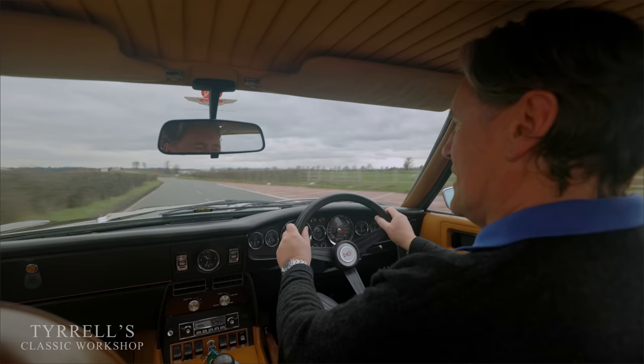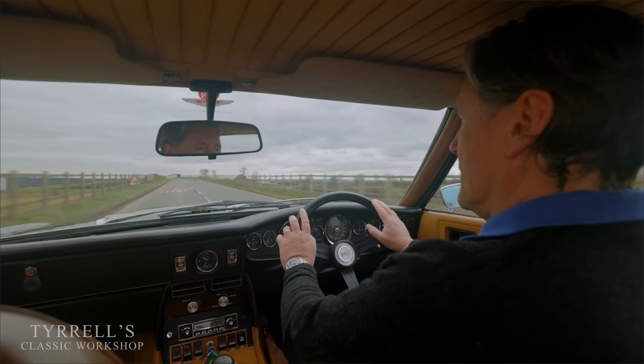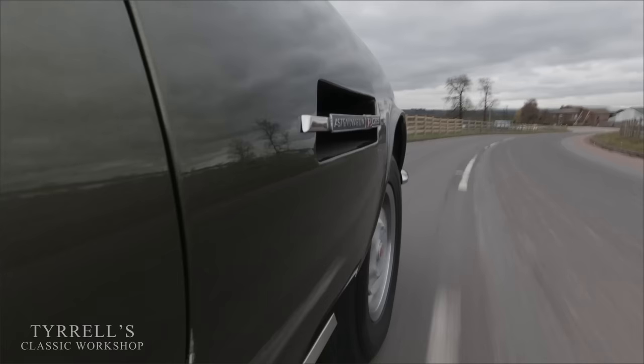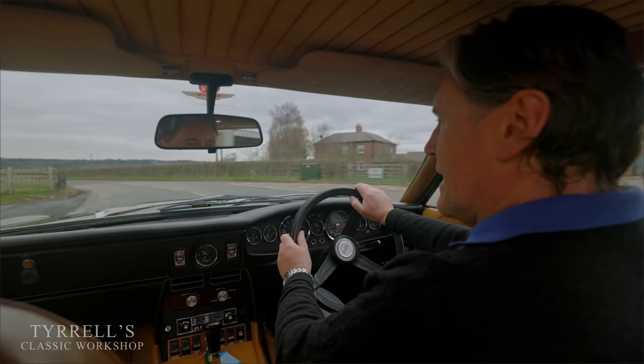Just sensational! We've got some fine-tuning to do - we need to get the rev counter sorted out - but this is well on the way to being finished. It's many a year since this car has run like this. They are very difficult to set up, as I mentioned earlier. I am a happy chappy! This is addictive - this is called getting hooked on Aston Martin V8.